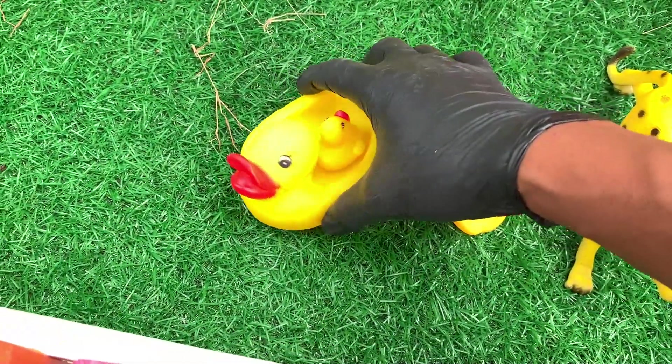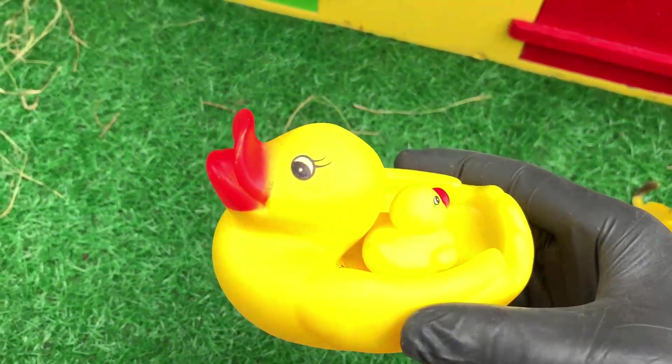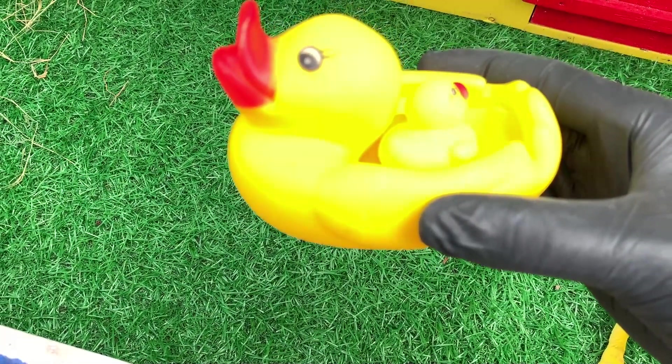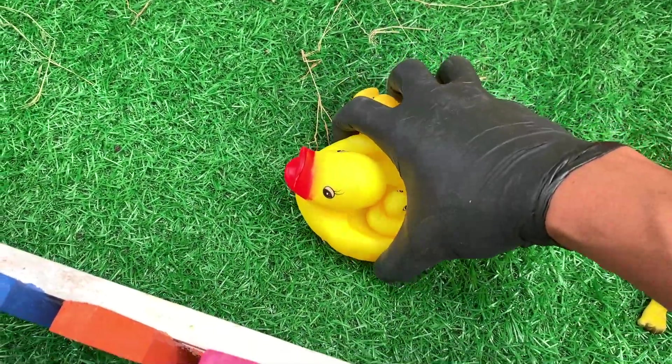Wow, apa ini ya? Berwarna kuning. Ternyata ini adalah indukan bebek, teman-teman. Wow, mantul sekali ya. Ayo kita masukkan.